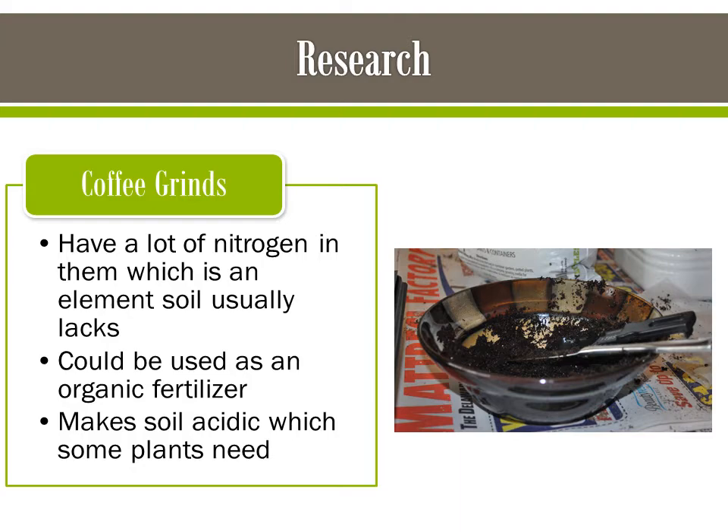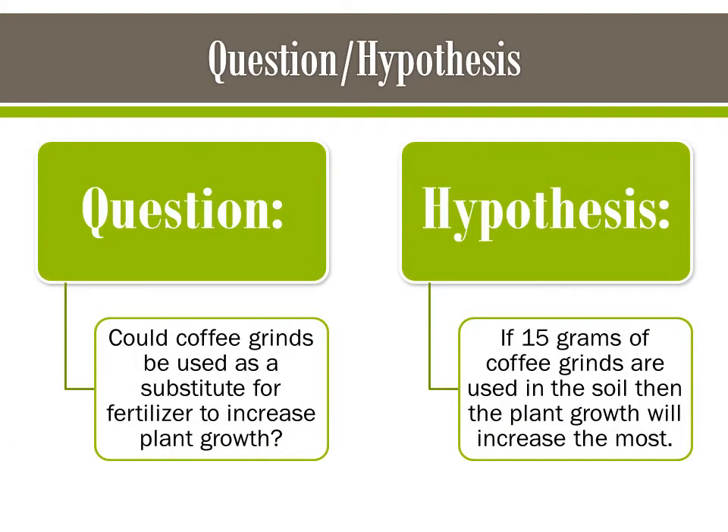Lastly, coffee grounds make the soil more acidic, which some plants need. The question was: could coffee grounds be used as a substitute for fertilizer to increase plant growth? The hypothesis was if 15 grams of coffee grounds are used, then the plant growth will increase the most.